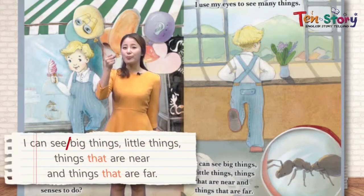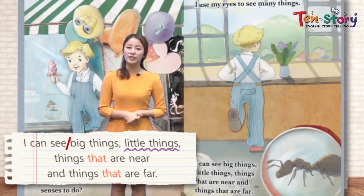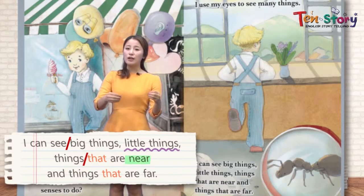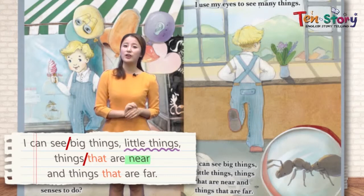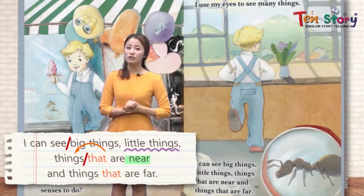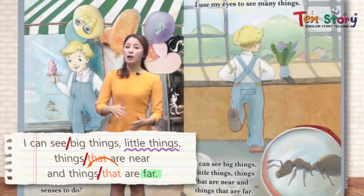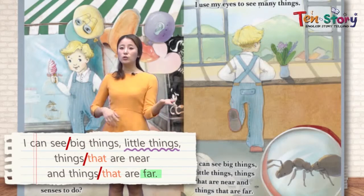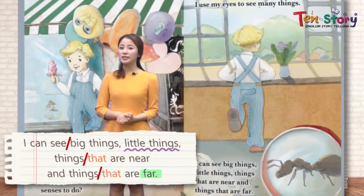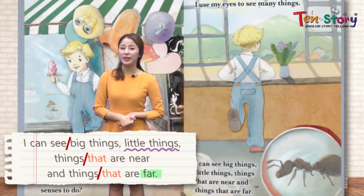I can see big things 큰 것들을 볼 수 있고, little things 작은 것도 볼 수 있어. Things that are near 가까운, and things that are far 먼. Near는 가까운, far는 먼. 이렇게 먼 것과 가까운 것 다 볼 수 있어 — with our eyes. Let's move on to the next page.